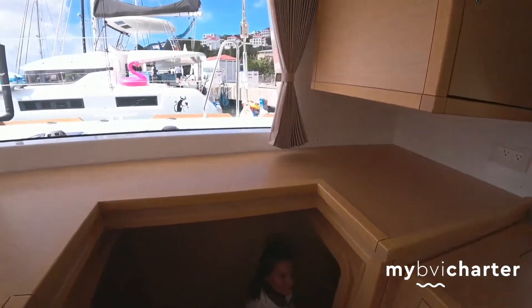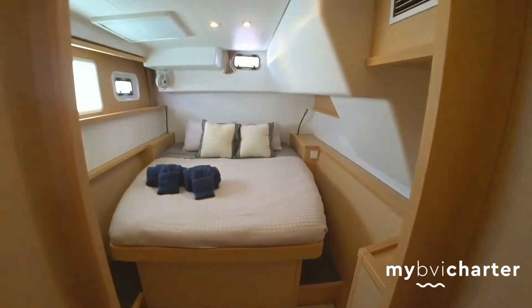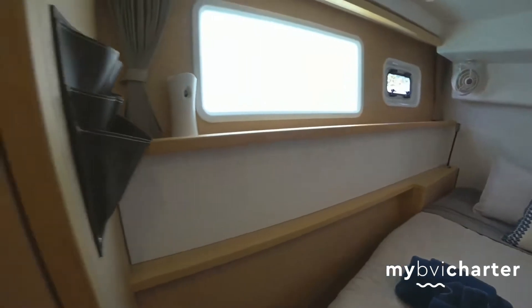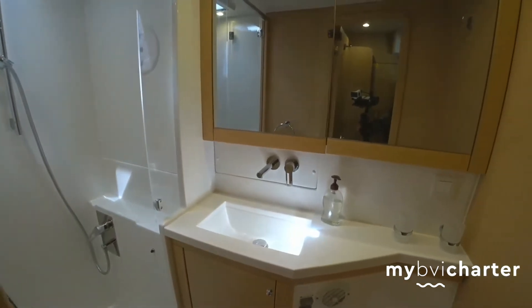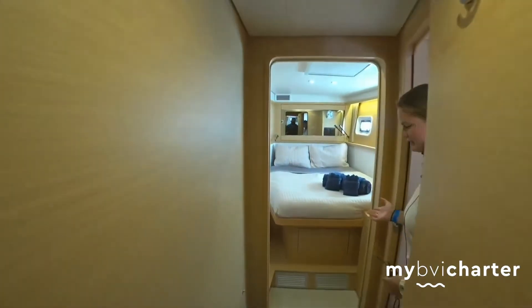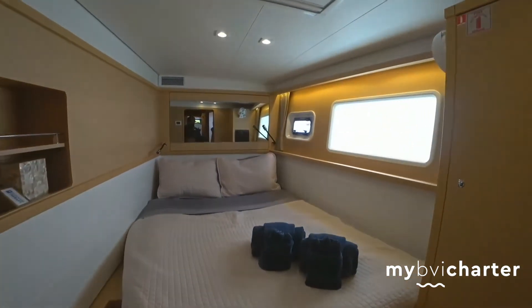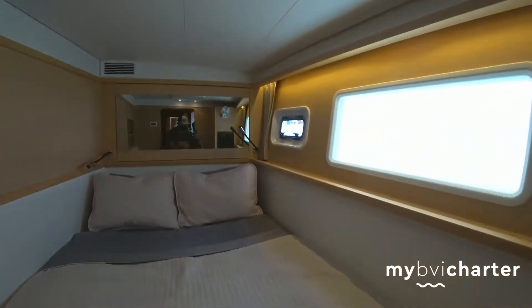Down here we have the master. As we go forward, it's a nice spacious room, and then you have your own head and shower. All the bathrooms mirror each other, so they are all the same — nice spacious beds throughout.